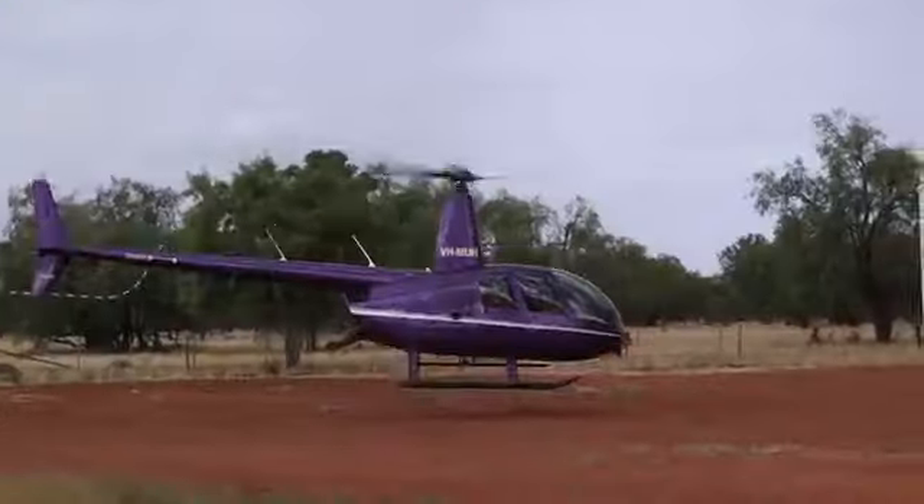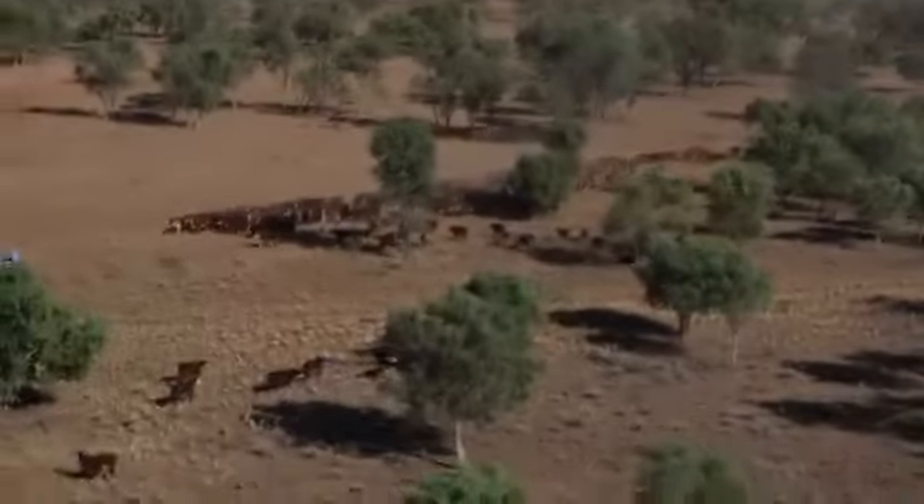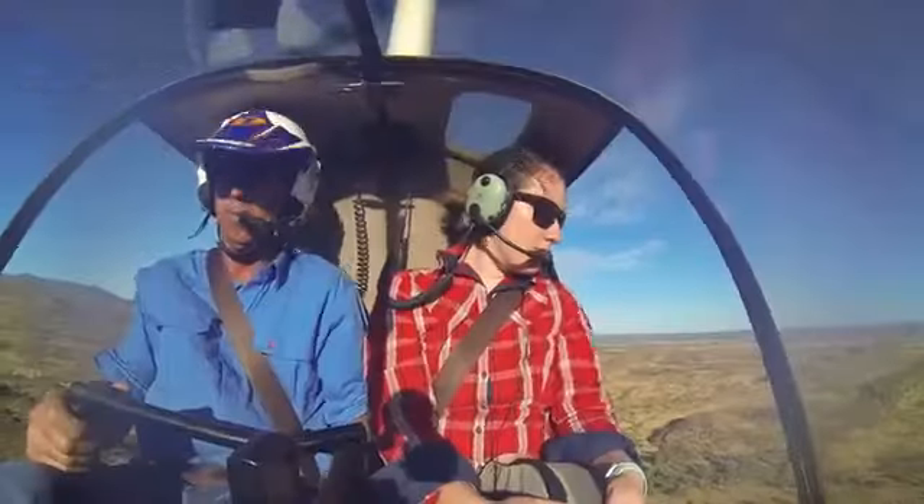Helicopter! So this morning we're going off in a helicopter — we're doing some mustering of cattle. You've got over 140 kilometres of power in terms of the properties. The helicopter is a really crucial tool out here.